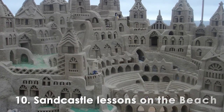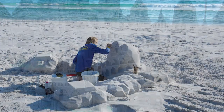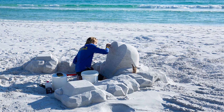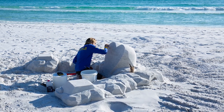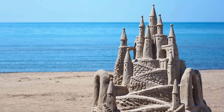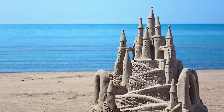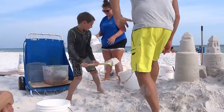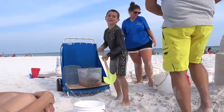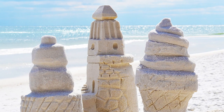At Number 10. Sandcastle Lessons on the Beach. Led by skilled sandcastle artists, these lessons provide the opportunity to learn the art of building intricate and stunning sand sculptures. As the warm sun graces the sandy shores, participants are guided through step-by-step instructions, unlocking the secrets to crafting impressive castles, sea creatures, and dream-like structures. The joy of getting your hands in the sand and creating something extraordinary is truly unparalleled.